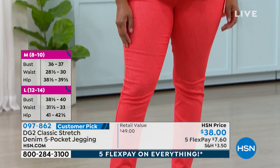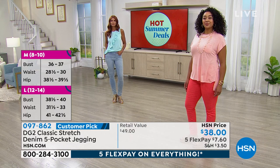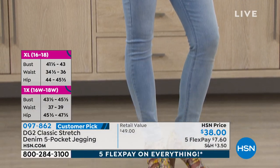We're almost 17 million pairs now in different fabrics and different colors and different inseams and slightly different silhouettes. But this is the fabric that started it all.